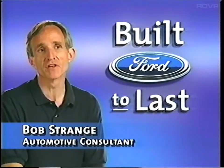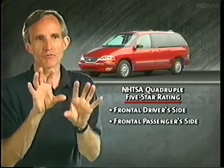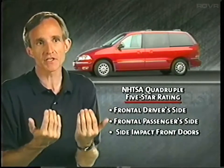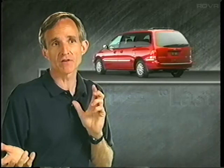One thing to keep in mind is that many vehicles out there do have a five-star rating. In the case of Windstar, it got a five-star rating on all four tests. You have a rating for the frontal driver side, the frontal impact passenger side, and separate ratings for the front doors on a side impact and the rear doors on a side impact. For example, many vehicles may have got a five-star rating for the driver's side frontal impact test, but possibly only a three-star rating on the passenger side frontal impact test. That's important to keep in mind because many times you just hear 'five-star rating.'